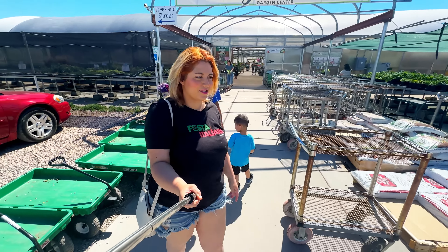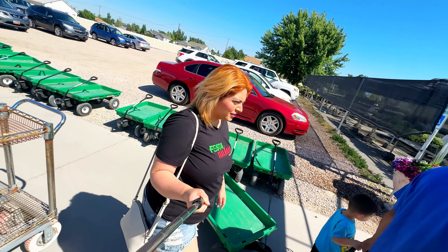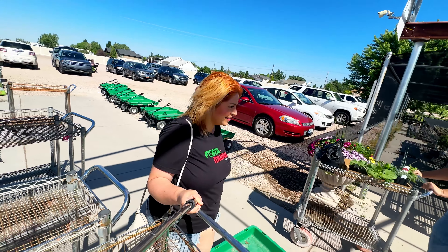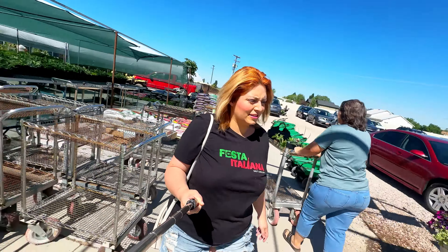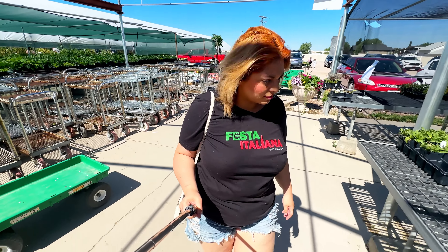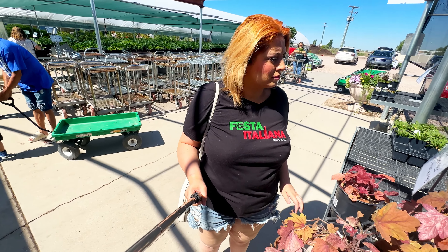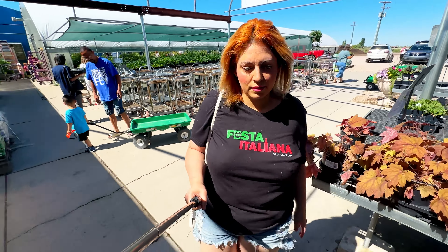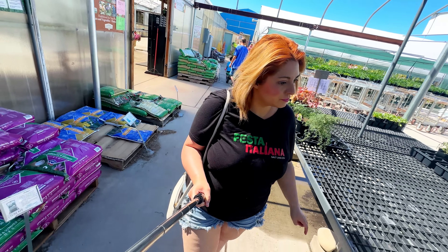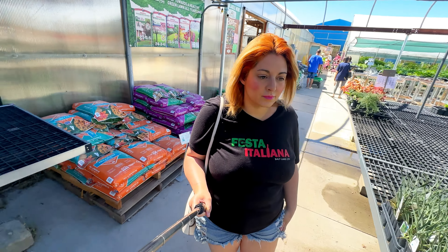So this is the garden center we're going to — they've got such good selection. When we get inside, you guys are going to flip at the prices. I was able to do so much gardening for so little money. I think total I spent under $80 for all the stuff we picked up here. They had amazing sales.